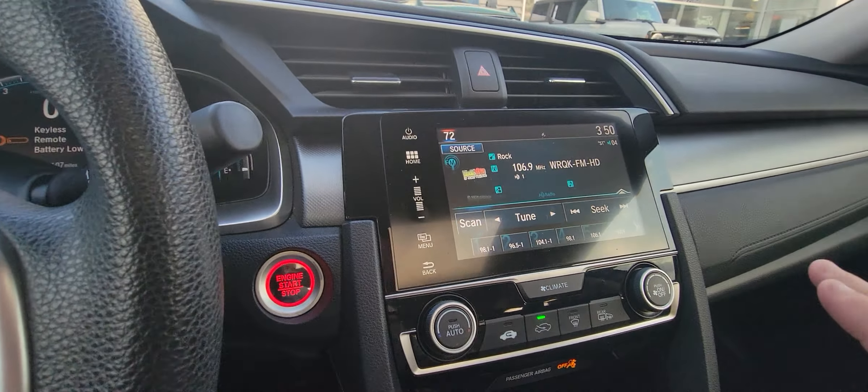Everything is touch screen on this thing — here's your volume. We'll go to menu here, go home. So obviously you can connect your phone to it. You got your audio, you got your info, instrument panel. You can configure different ways of doing that. You hit climate right here and you can do everything with the touch of your finger — super convenient. And then down here you got economy mode, that's going to be your fuel saving mode. From what I've seen on this thing, it gets like 38 miles to the gallon when you're using this mode. Definitely nice.